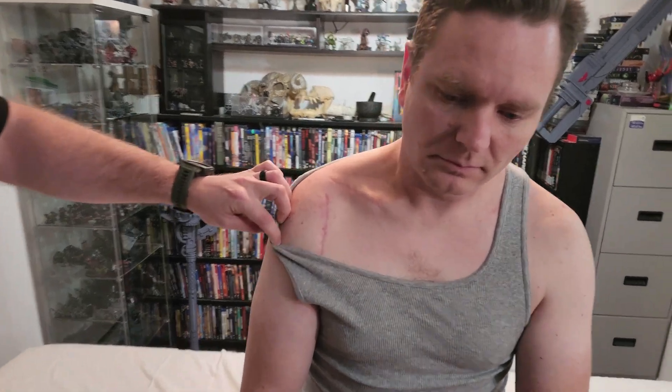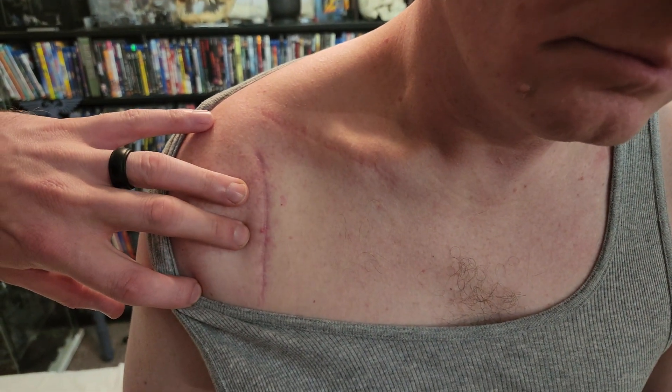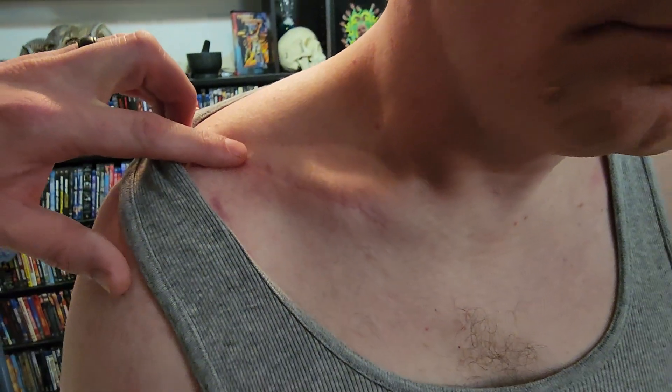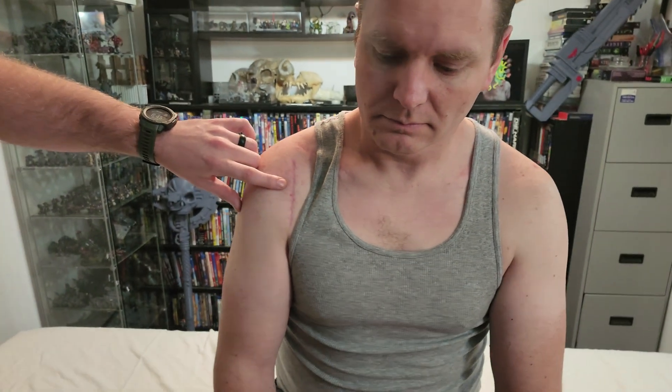I'm going to move your shirt out of the way just a little bit. I also wanted to point out there is an additional scar — we have a newer scar from this year, plus an older scar from a fractured clavicle in his history. This older one versus the newer one here is the one we're going to be looking at more closely.